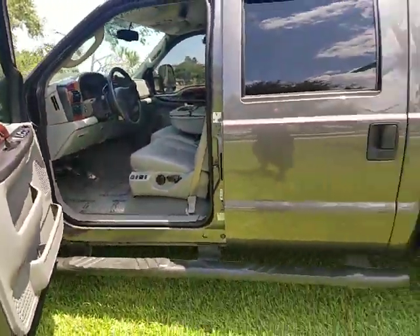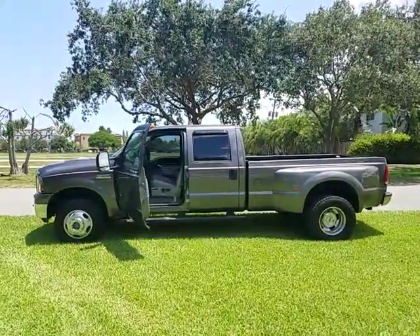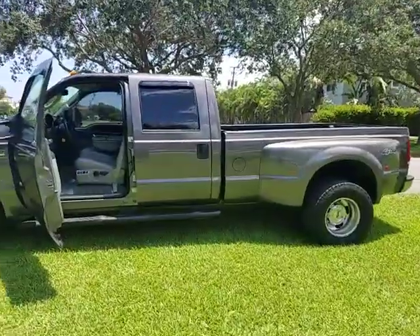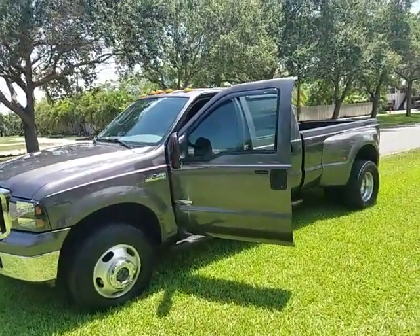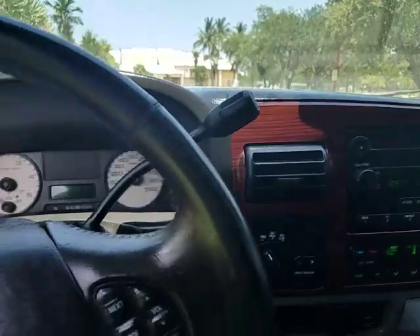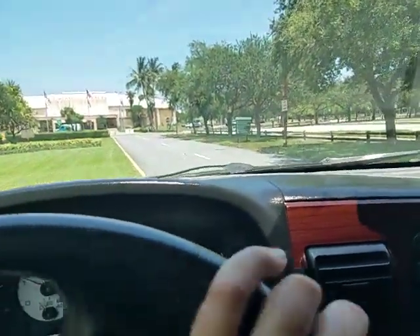Beautiful clean truck. Pick up the phone and call 954-937-8271. It's best to call because I end auctions early, so if you're looking for a truck don't wait around for an auction to see what's gonna happen. If you want a truck, pick up the phone and call and make the deal right now, because if you wait you'll miss it.